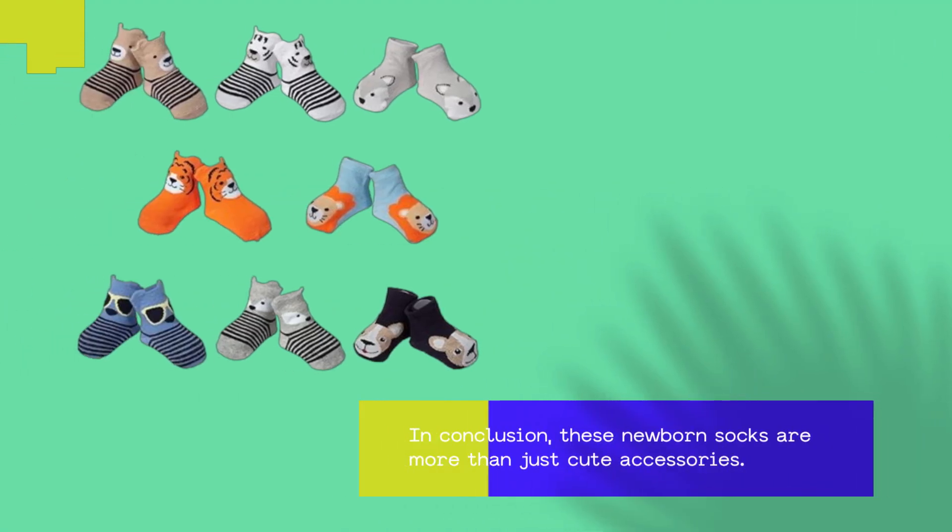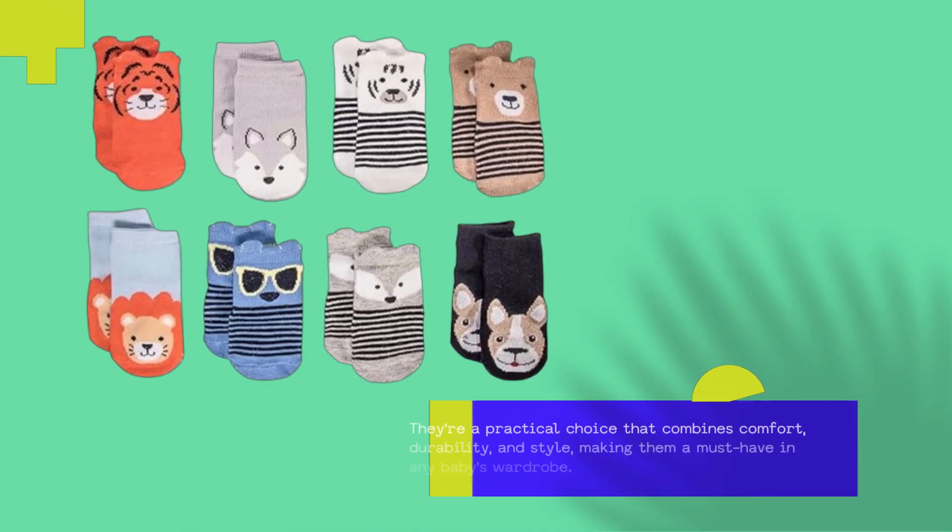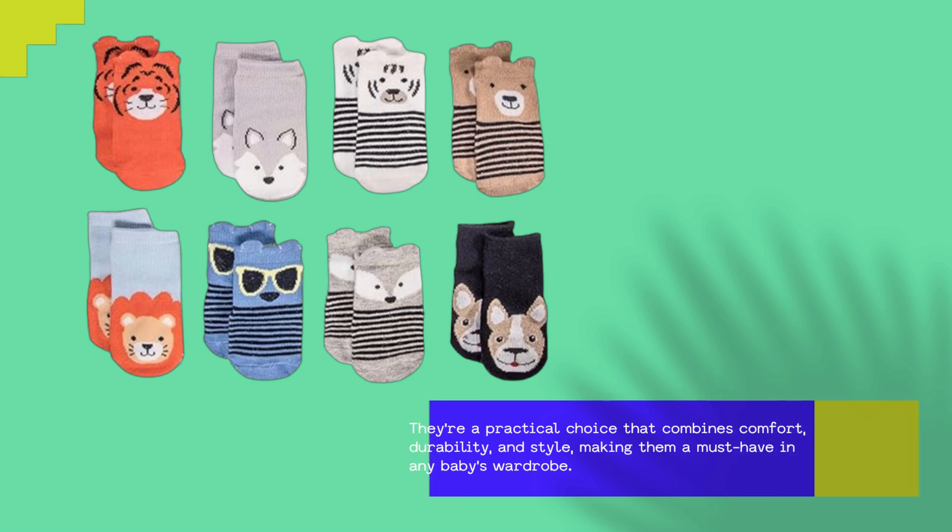In conclusion, these newborn socks are more than just cute accessories. They're a practical choice that combines comfort, durability, and style, making them a must-have in any baby's wardrobe.